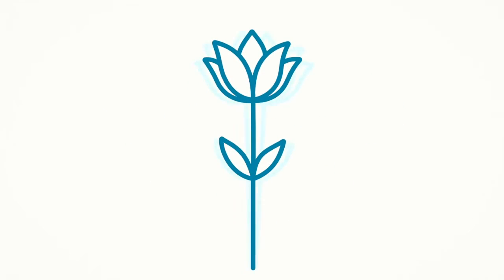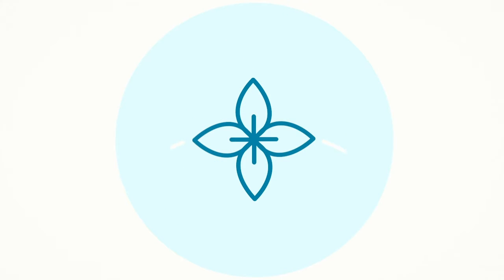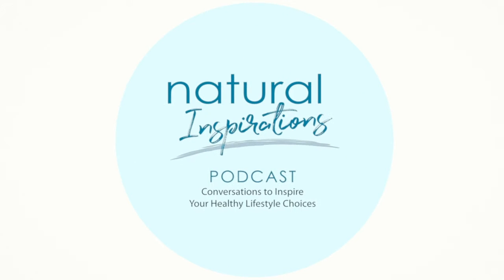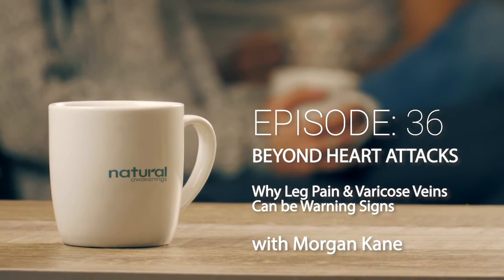Make lifestyle choices to enhance your well-being. This is Natural Inspirations. You are listening to Natural Inspirations Podcast, the show where we have conversations with local natural health experts on the Space and Treasure Coast. Welcome to Episode 36. I'm Chris Urquhart.